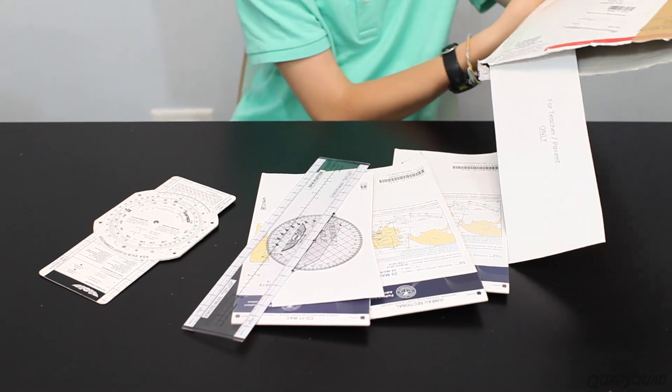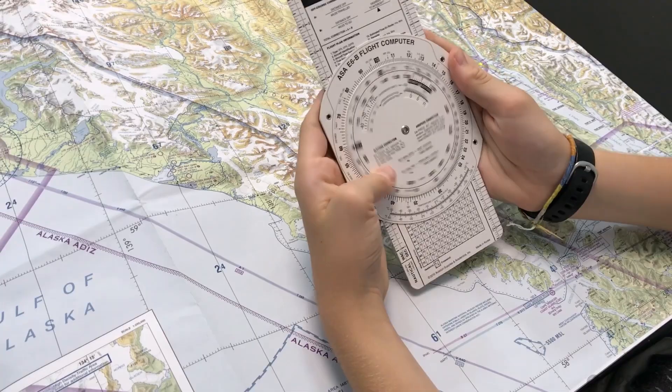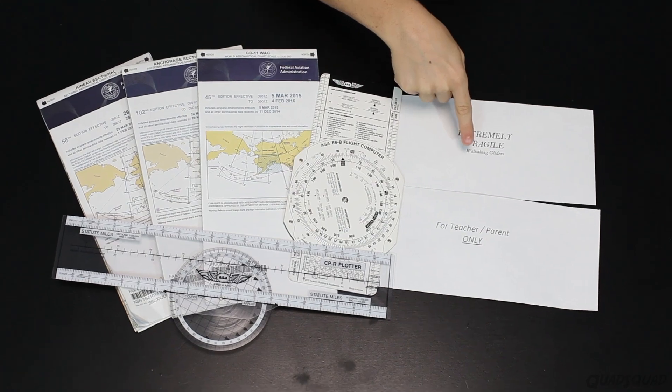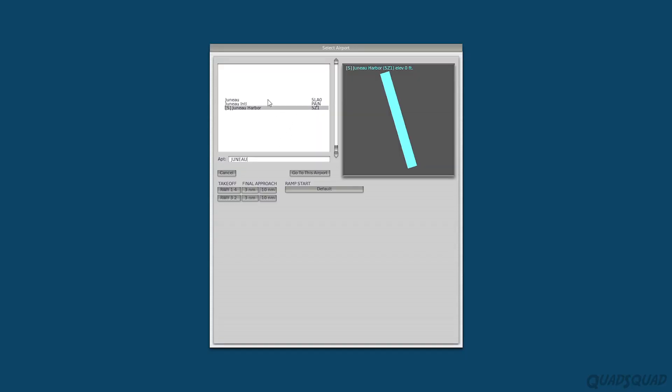You'll also receive a package in the mail, which includes a CPR plotter, an E6B flight computer, three maps of Alaska, and other things you'll need in the course. Since the course instructors are from Alaska, they use Alaskan maps and Alaska as the training field.